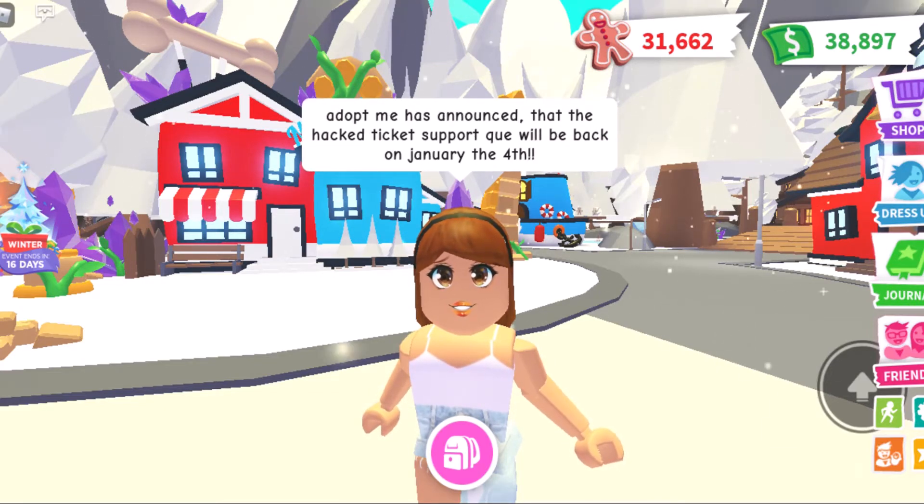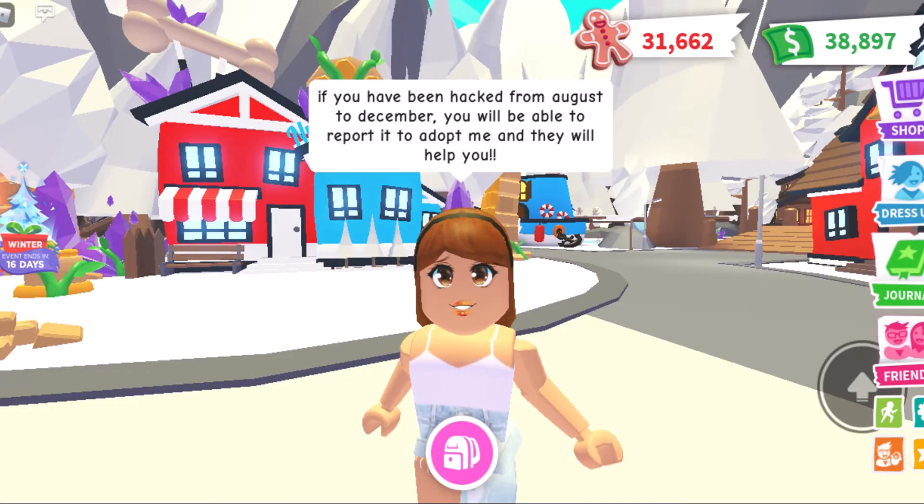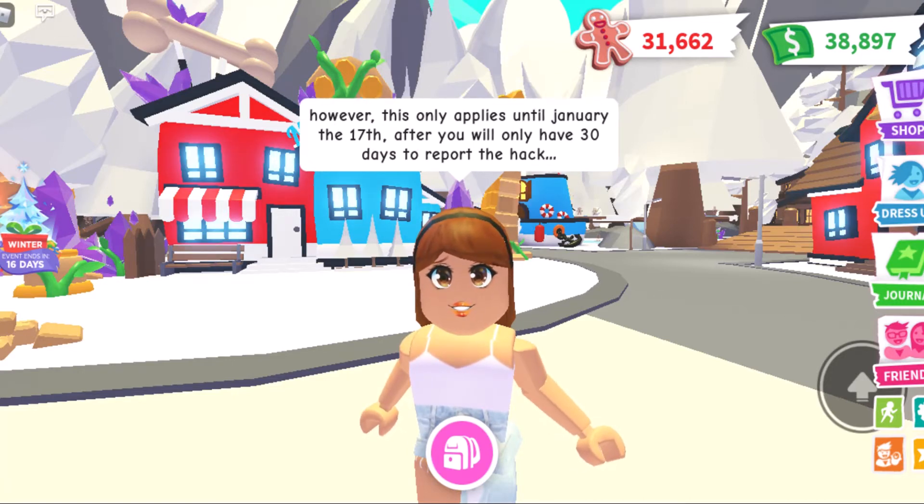Adopt Me has announced that the hack ticket support queue will be back on January 4th. If you've been hacked from August to December, you will be able to report it to Adopt Me and they will help you. However, this only applies until January 17th — after that, you will only have 30 days to report the hack.